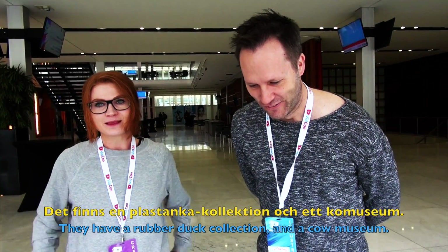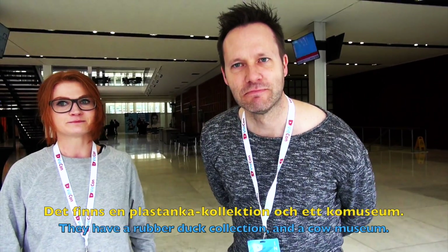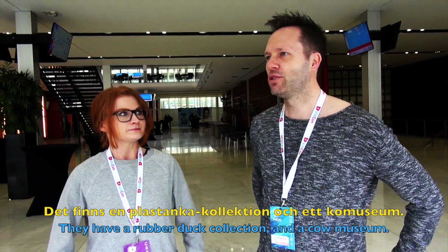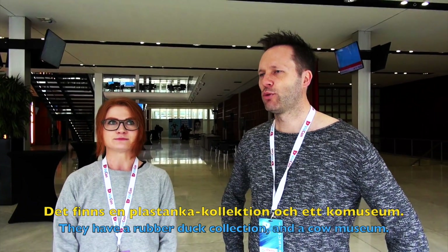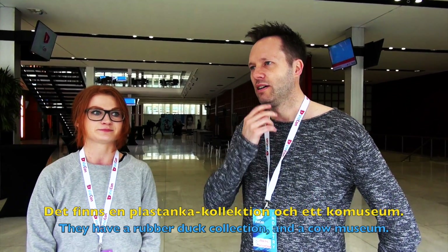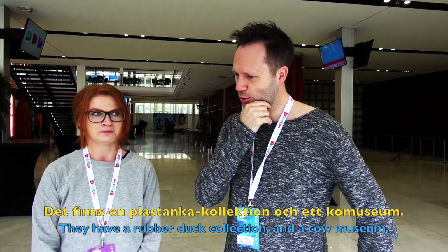The third sentence is: 'They have a rubber duck collection and a cow museum here.' There's some confusion about the sentence. Martin attempts it in Swedish but says 'a plastic and a cow museum' instead.